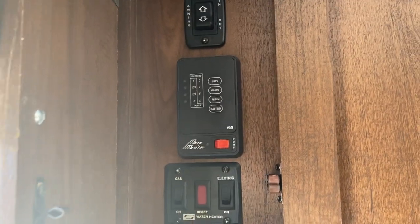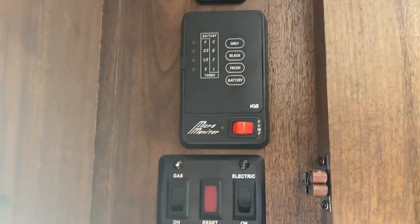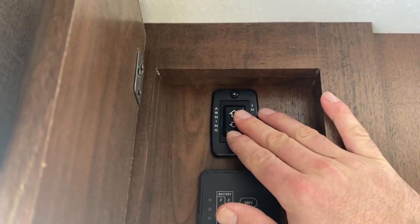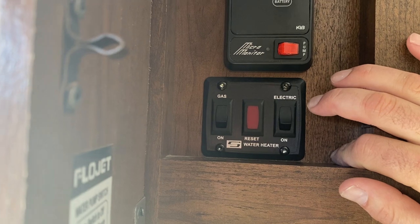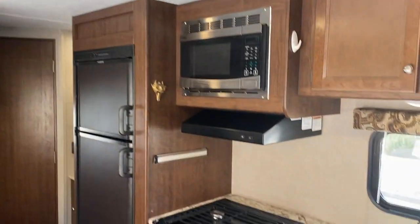It also has a multimonitor. The awning goes in and out, and there's an electric and gas hot water heater — which is nice because if you're plugged into an RV park where you're not paying for electricity, you might as well use that electricity instead of your gas.